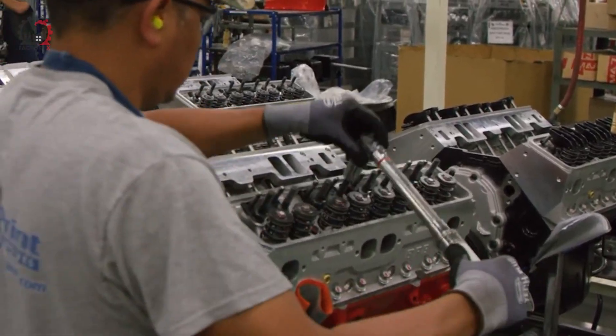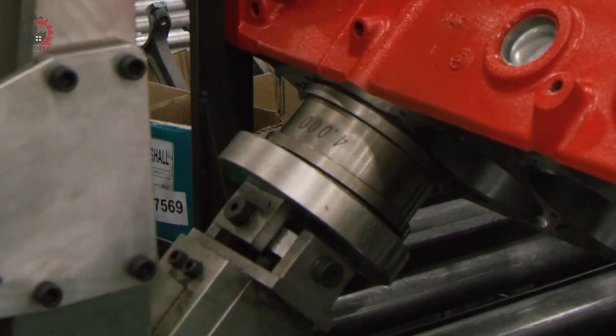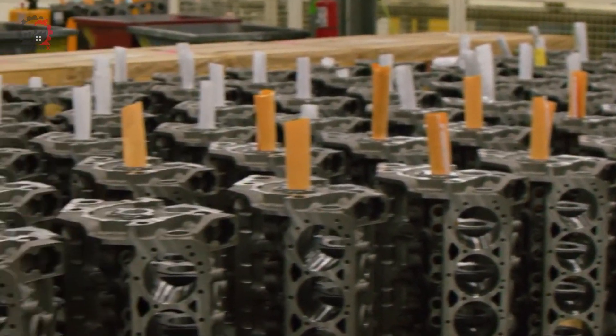Bolt holes are drilled and tapped to attach various components. Oil galleries — the passages that carry lubricating oil through the engine — are drilled with exacting precision.